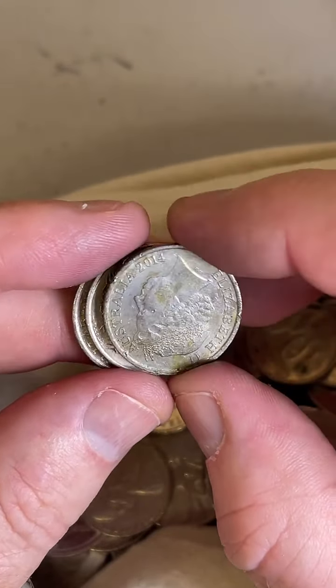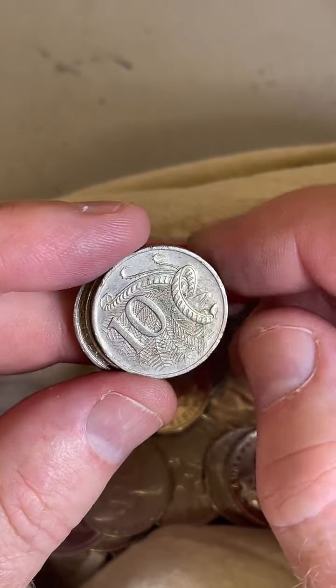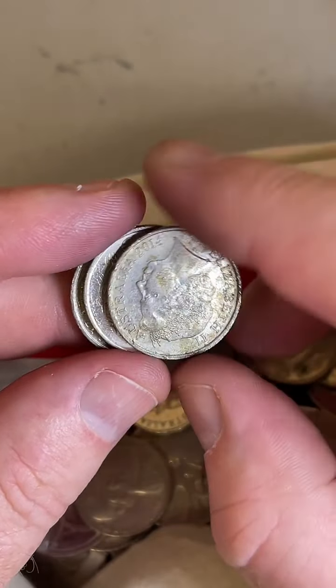Do you know the value of the Wags the dog coin? Any of those Wiggles coins — four to eight dollars are some selling prices on those.